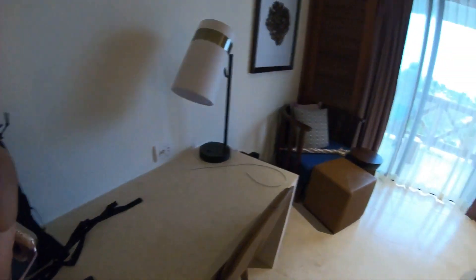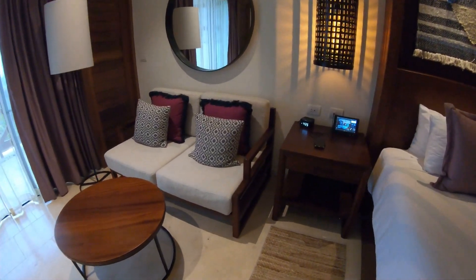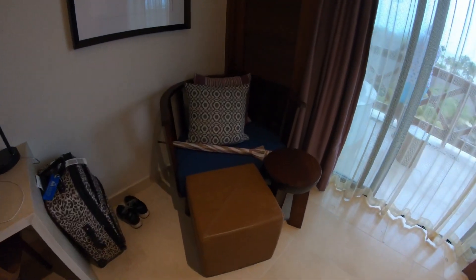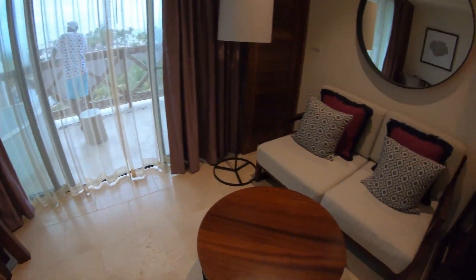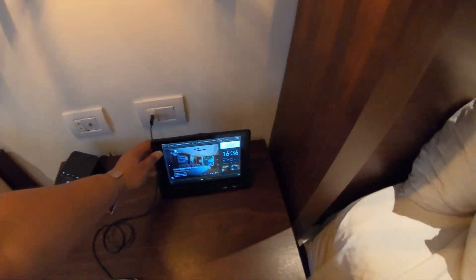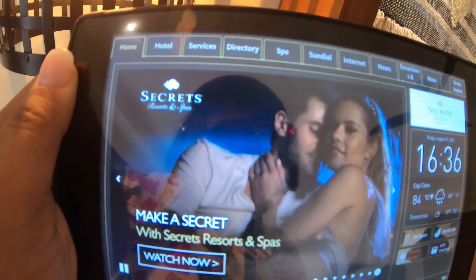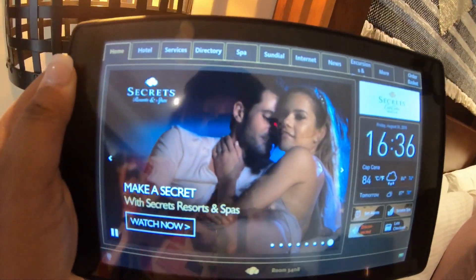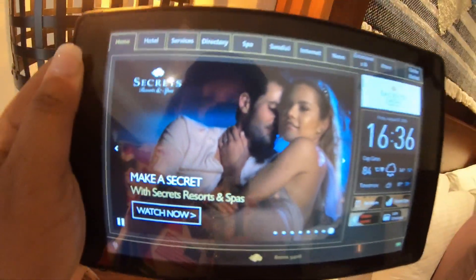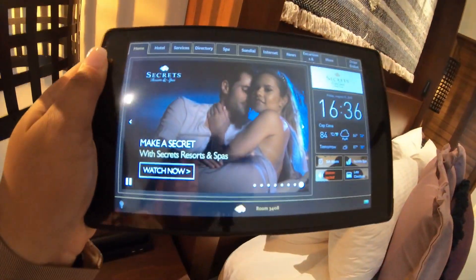Here is the sitting area. What's really cool is there's a tablet that you use — on this tablet you can request services, check the weather, see what there is to do, and book any excursions. You should definitely utilize this; it's easy to request room service with.